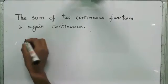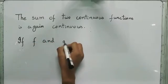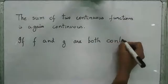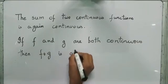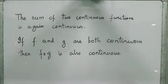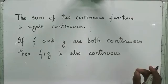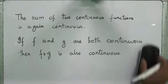To restate it: if f and g are both continuous, then f plus g is also continuous. What's the idea here? If you have to show that a function is continuous, you have to remember that a function is said to be continuous if it is continuous at each point in its domain. So, that will be our starting point.